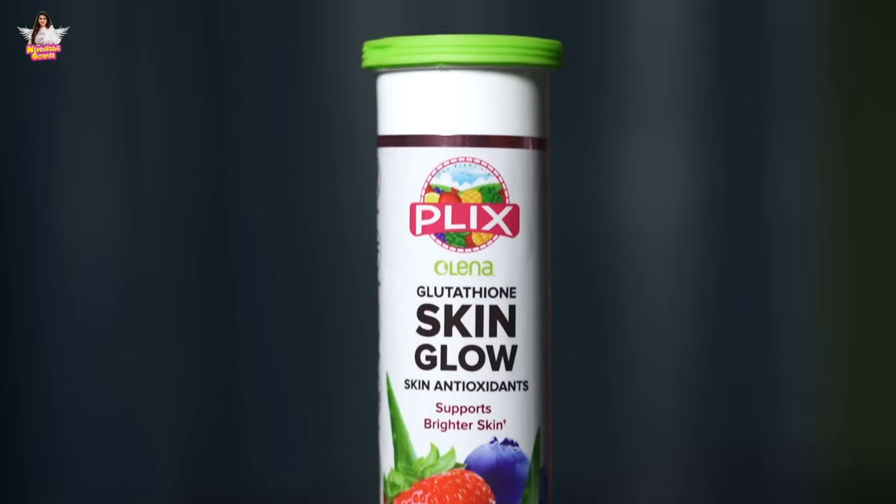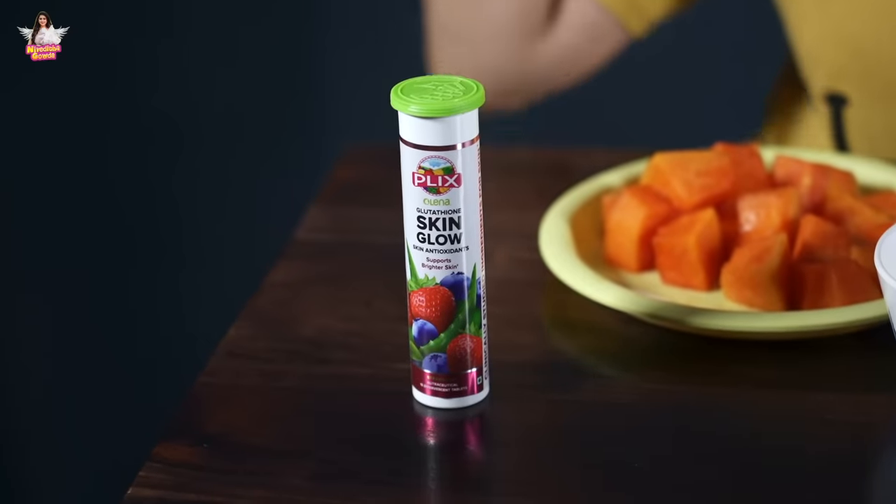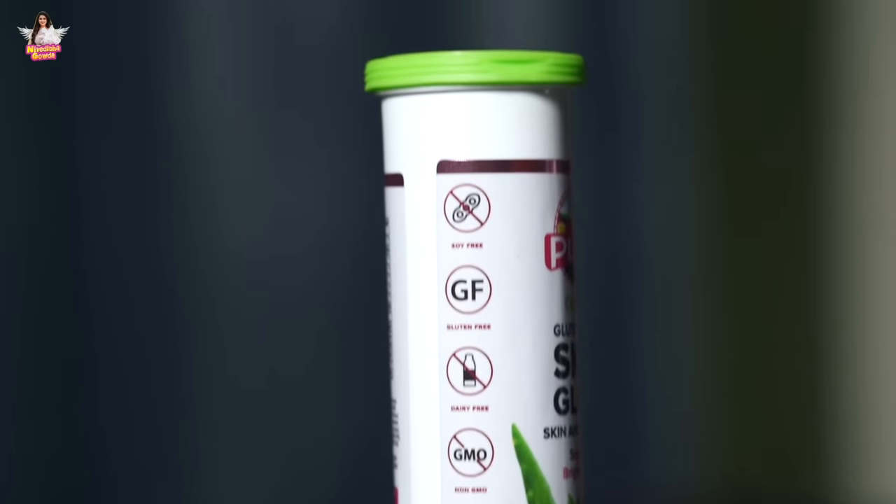When I consume Plix, my skin has a lot of glow, dark spots reduce, and it has a smooth texture. The main ingredient in Plix is Glutathione, which is a very good antioxidant. Glutathione is naturally present in our body, but it reduces due to stress and aging, which causes skin problems. This product is clinically proven — it lightens and brightens skin and reduces dark melanin.